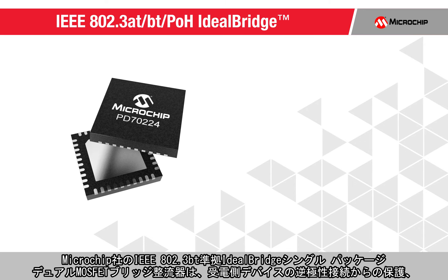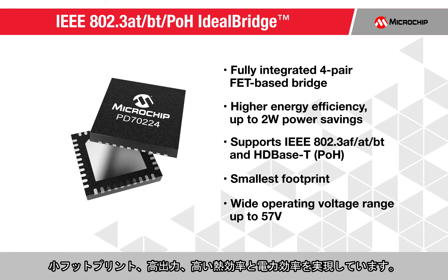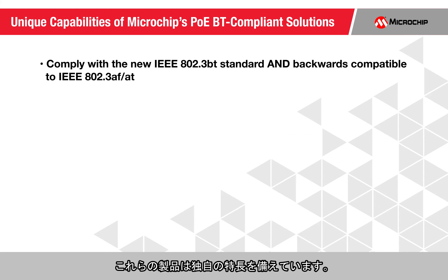Our IEEE 802.3BT compliant Ideal Bridge Single Package Dual MOSFET Bridge Rectifier protects against reverse polarity connection of powered devices, offering minimal PCB space, higher output power, and improved thermal and power efficiency. These products offer multiple unique capabilities.